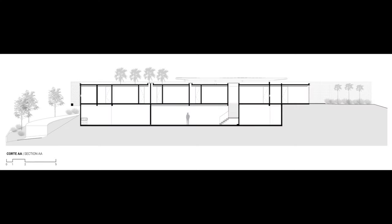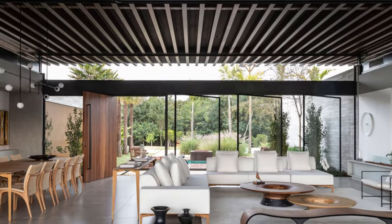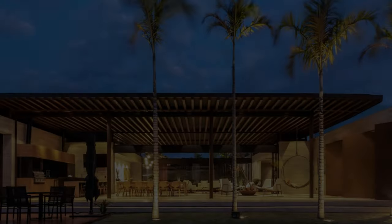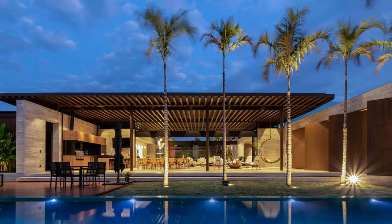Inside, movable white panels allow the separation and integration of spaces such as the kitchen and home theater with the main living room. The light and neutral tones of the furniture, which relate to the slatted panels in wood-colored aluminum, convey lightness to the interior of the house, revealing the nature of the surroundings more intensely.